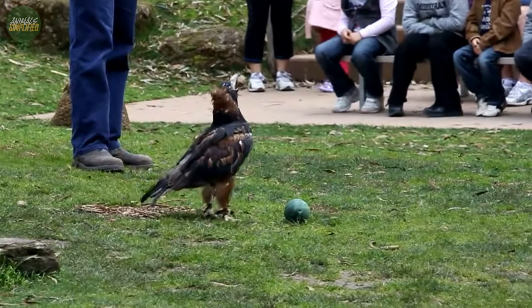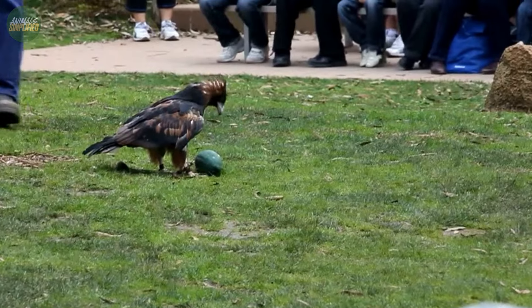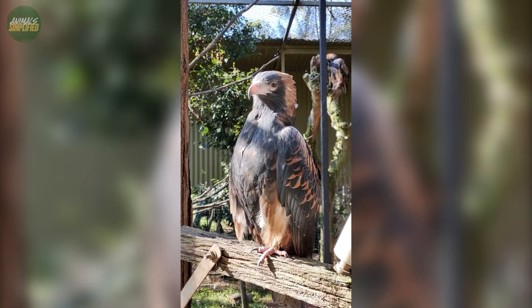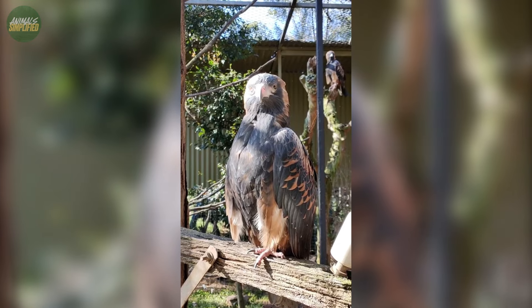The black-breasted buzzard is a bird that commands attention with its striking appearance. Adult plumage is particularly distinctive, marked by a dramatic contrast in colours and patterns.